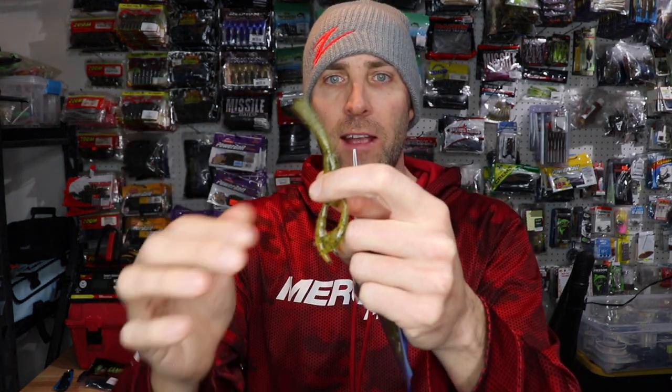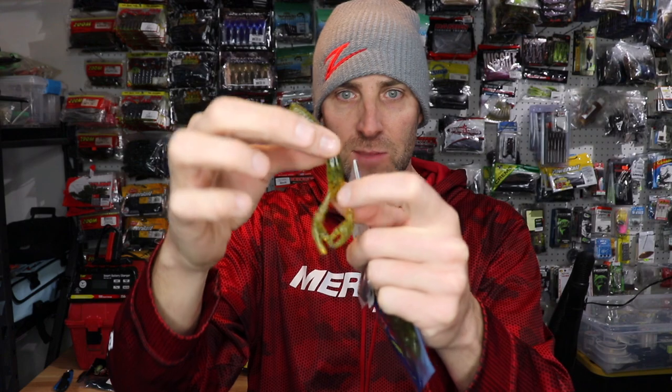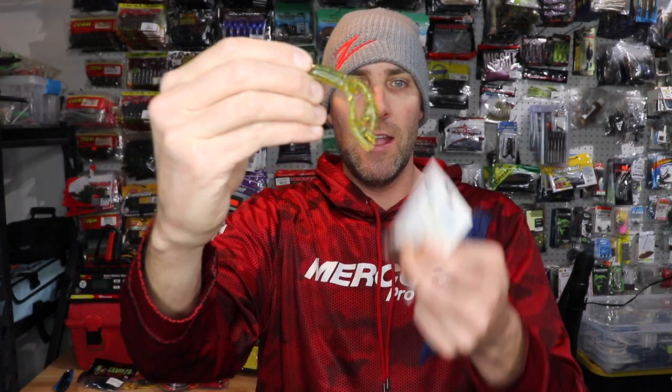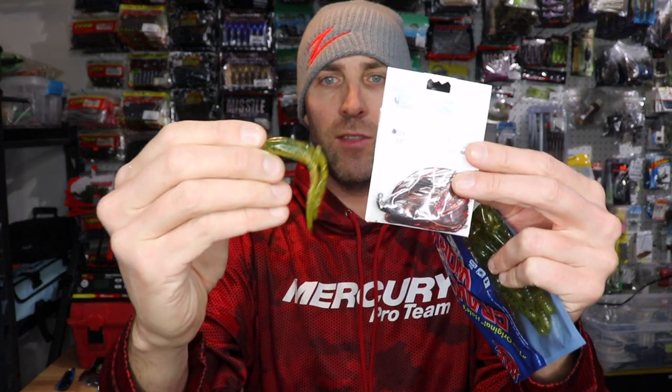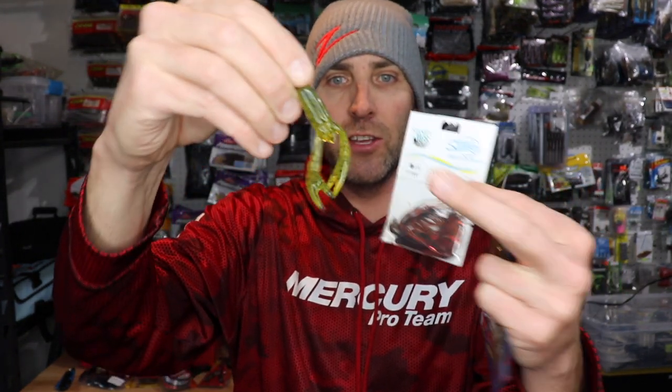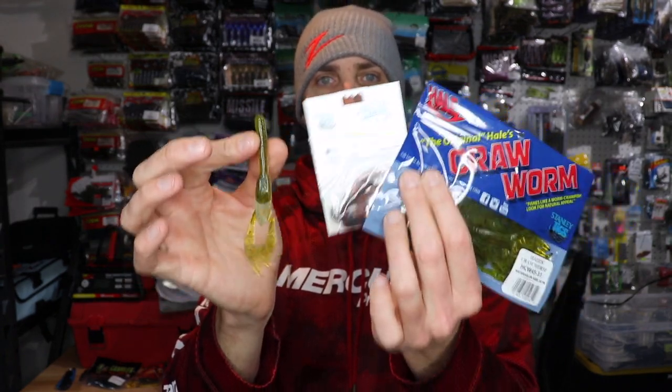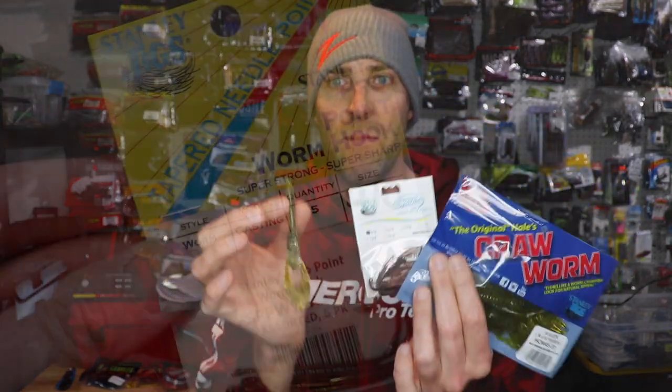Now, if you look at this jig, it's a 3/16th. You can see the Hale's Crawl is a little bit longer than what I would like as a trailer. What I would recommend is actually cutting off the tip of this bait — so all you're going to have is just that much — and threading it on the hook of this jig or any jig you'd like to use and give it a try. Man, that is so cool — three different applications with these two different baits to win a Bassmaster Classic.